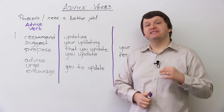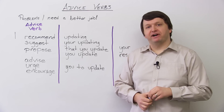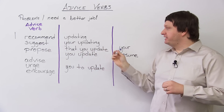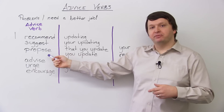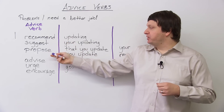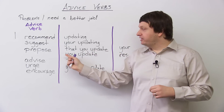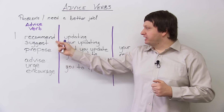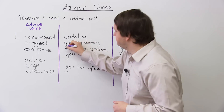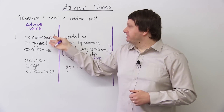You can also use a possessive gerund, like 'you're doing something' — this is a bit more formal. So you can say: 'I recommend your updating your resume', 'I suggest your updating your resume', 'I propose your updating your resume.' The other two structures are the subjunctive: 'I recommend that you update your resume', or without 'that': 'I recommend you update.' So you can use the subjunctive with these three verbs.